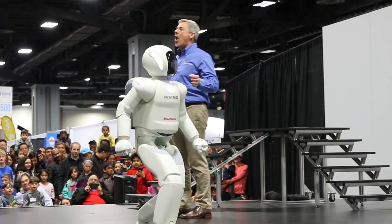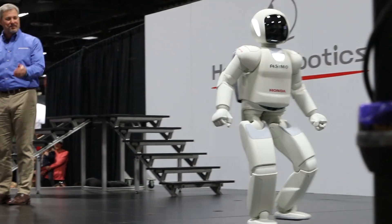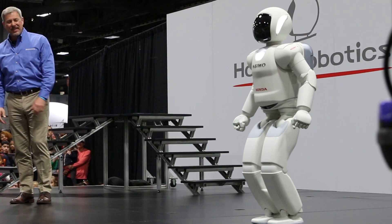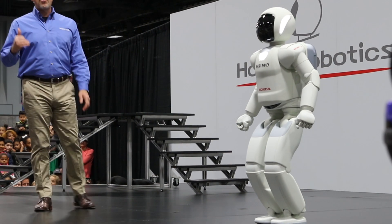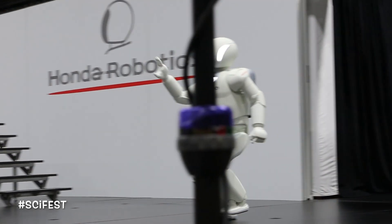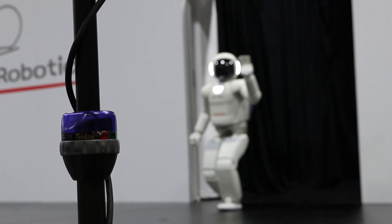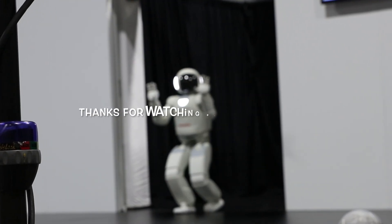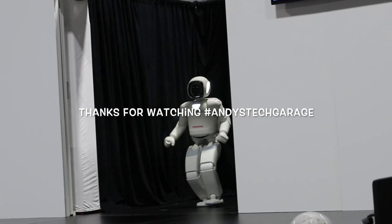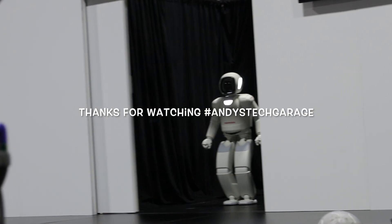There you have it — the all-new Osimo Humanoid Robot. Thank you for coming today. If you want to learn more about Osimo, please check out its website at www.osimo.honda.com. It's full of videos and all kinds of information. And don't forget to like us on Facebook. Let's hear it one more time for Osimo! Thank you.